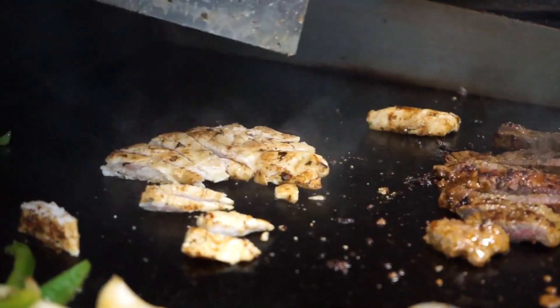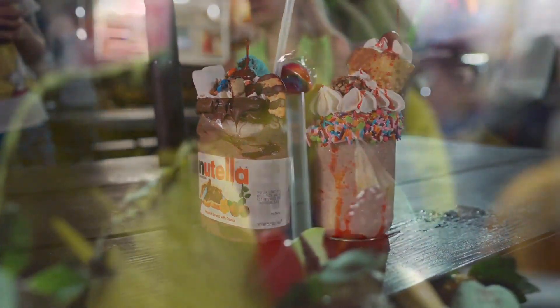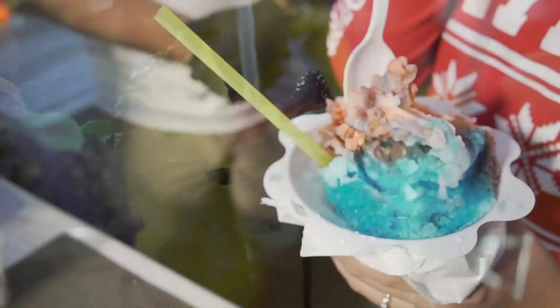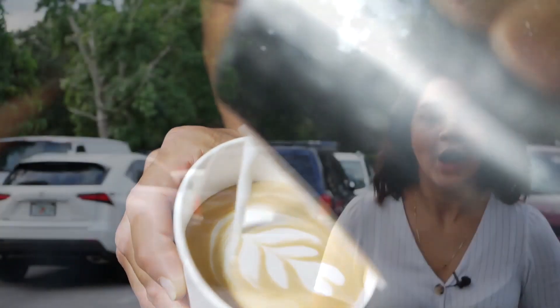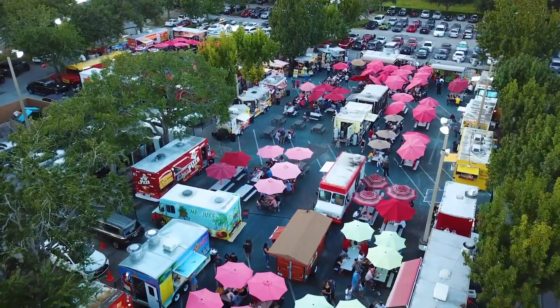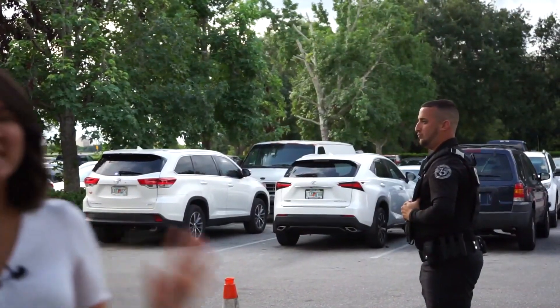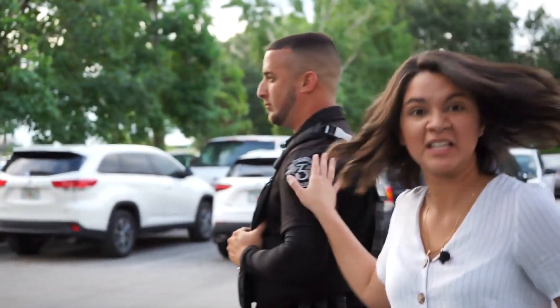We offer an array of authentic and traditional dishes. We also have a large variety of frappes, smoothies, and shaved ice. We offer free ample parking. We're open seven days a week and we even have on-site security. I would like to personally invite you to the most family-friendly spot here in Central Florida.